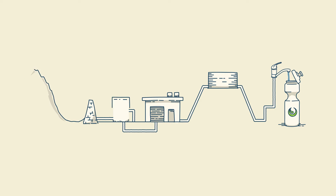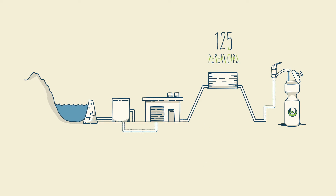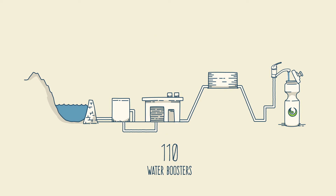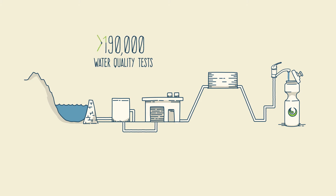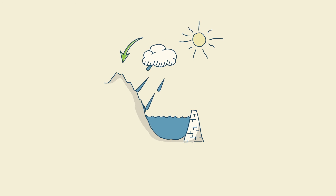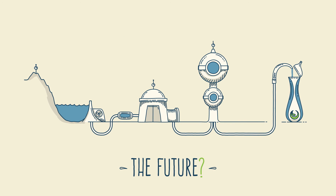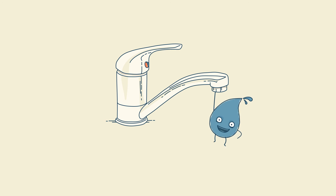Queensland Urban Utilities has a modern network of over 9,000 kilometres of water mains, 125 reservoirs, 40 water pump stations and 110 water boosters, and conducts more than 190,000 water quality tests a year. Like the water cycle itself, the quest for the best possible water is never-ending. Innovations in science and technology will continually create more efficient, economical and safer water treatment practices. Queensland Urban Utilities is committed to delivering world-class water straight to your tap.